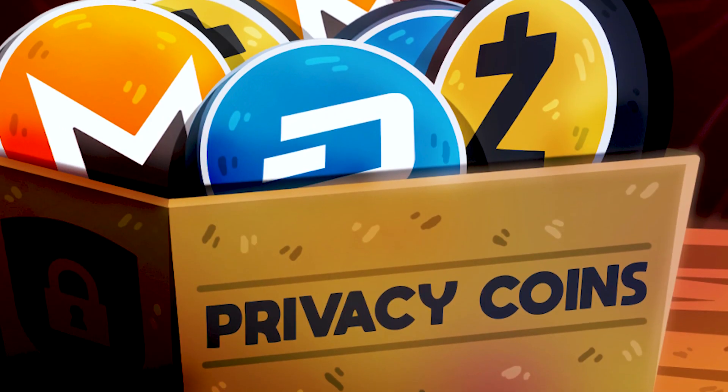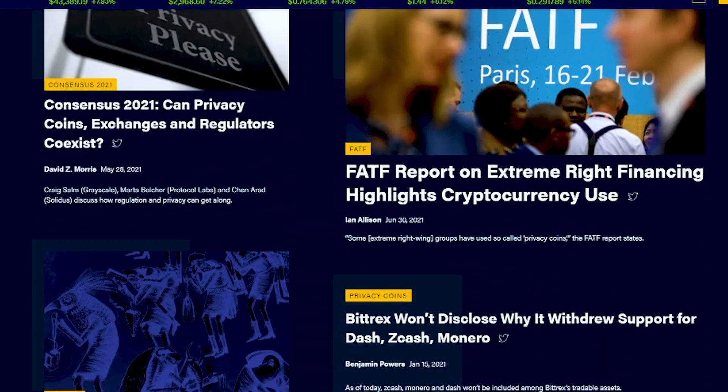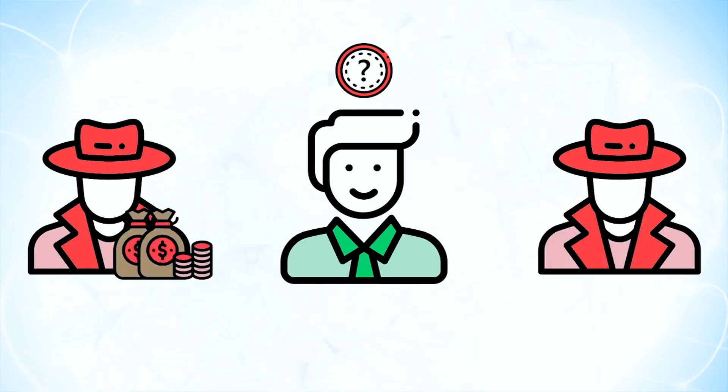Privacy coins are one of the largest and most controversial classes of cryptocurrencies today. They promote greater financial freedom than traditional electronic payment methods or non-private digital assets like Bitcoin. Simply put, a privacy coin is a type of cryptocurrency that allows a user to gain total anonymity when making blockchain transactions. Privacy coins tend to hide data about their users — in short, they hide identities.